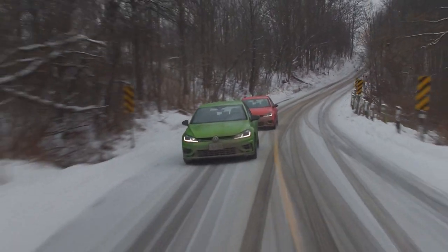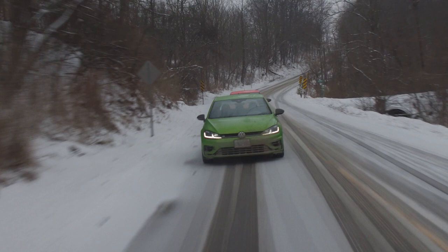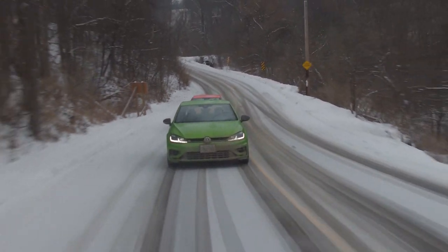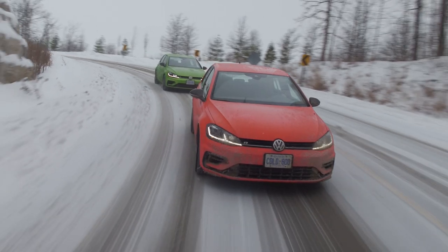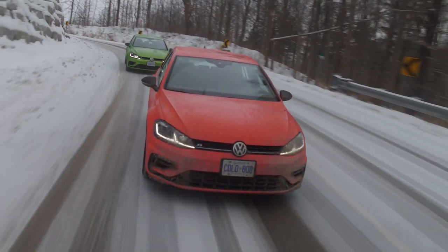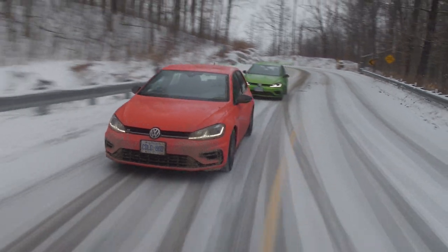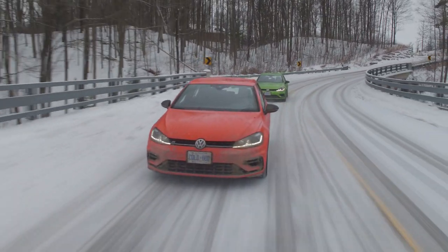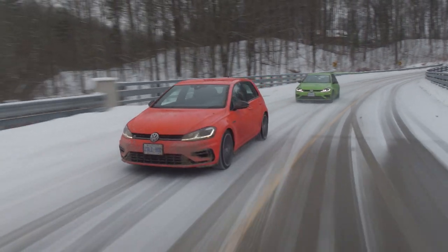I think the best part of both of these cars — obviously because they're very similar — is how predictable they are. Very predictable, very precise. You know exactly what they're going to do at all times. This is not a rear-wheel-biased all-wheel drive system — it's definitely front-biased. For the most part it's sending power to the front wheels, but when it detects slip, it sends power to the back. Our Volkswagen rep said it can send up to 100% of the power to the rear if conditions allow. From my experience with this car, I would not doubt that statement.